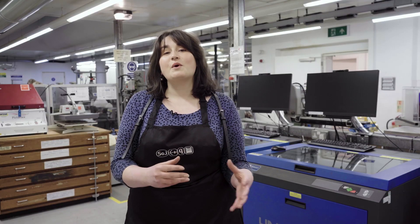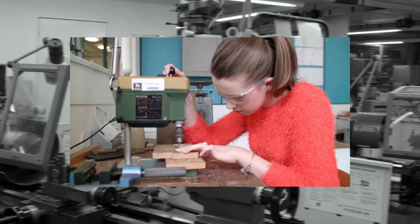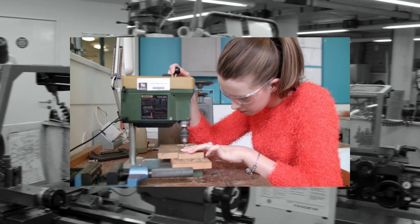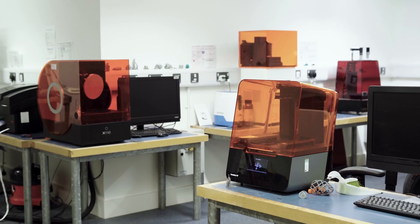You don't just have to work with metals in jewelry. Here in the basement we have equipment such as these laser cutters, which can cut anything from plastics to wood. The equipment and machinery here at the School of Jewelry blends together traditional jewelry making techniques with the latest manufacturing technology.